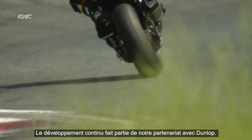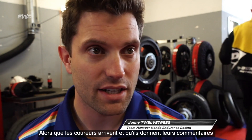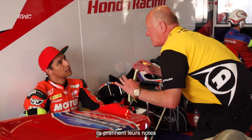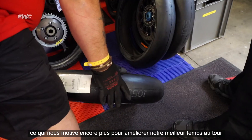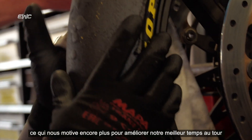The continual development is part of our partnership with Dunlop, so as the riders are coming in and giving feedback as to what the bike's doing in different situations, different corners, they're taking their notes, and we're lucky enough that normally within a couple of rounds they've come with a different tyre that addresses those problems and pushes us onto the next level to improve our lap time further.